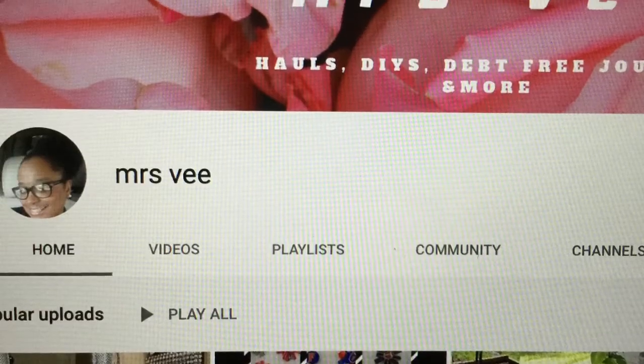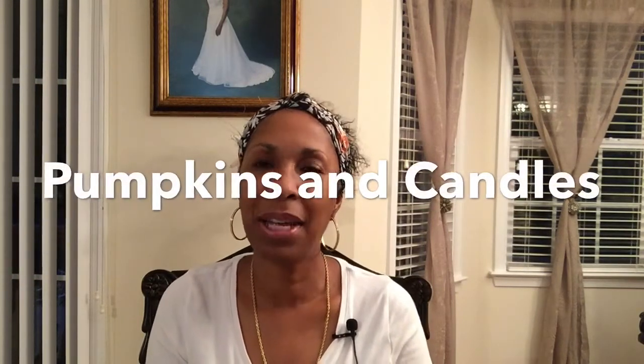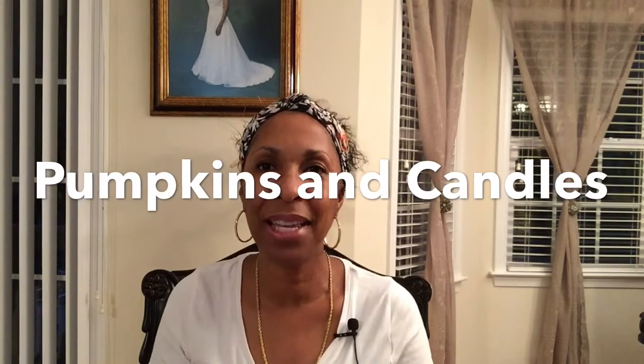I'm co-hosting a fall tablescape challenge with the lovely and talented Mrs. V. Mrs. V and I are co-hosting the Pumpkins and Candles Tablescape Challenge and it is an open invitation to all of you creators out here on YouTube. We would love for you to participate in this challenge. Let me go ahead and give you the details — the rules are really easy.